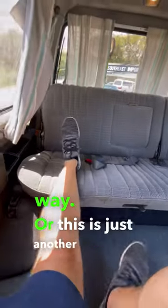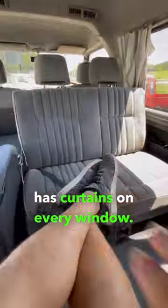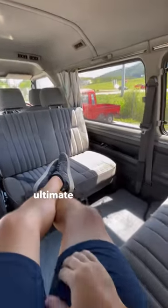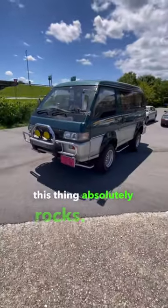Or this is just another great way to kick back on those long drives. Plus this thing has curtains on every window. All that with an amazing air conditioning system and this thing makes the ultimate nap mobile. I gotta say, as a JDM van owner myself, this thing absolutely rocks.